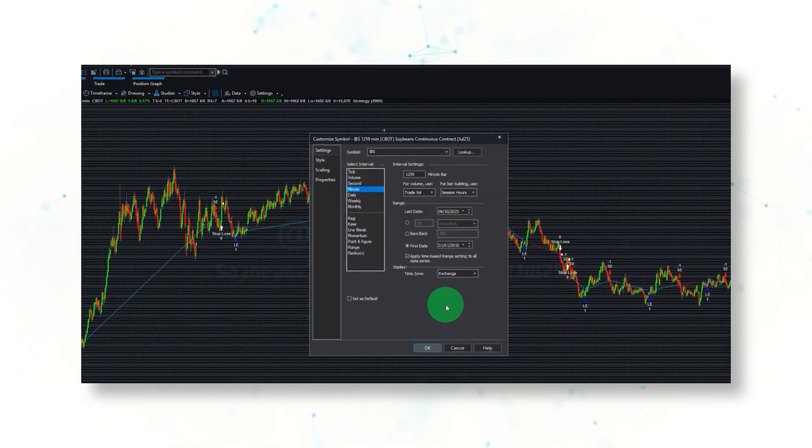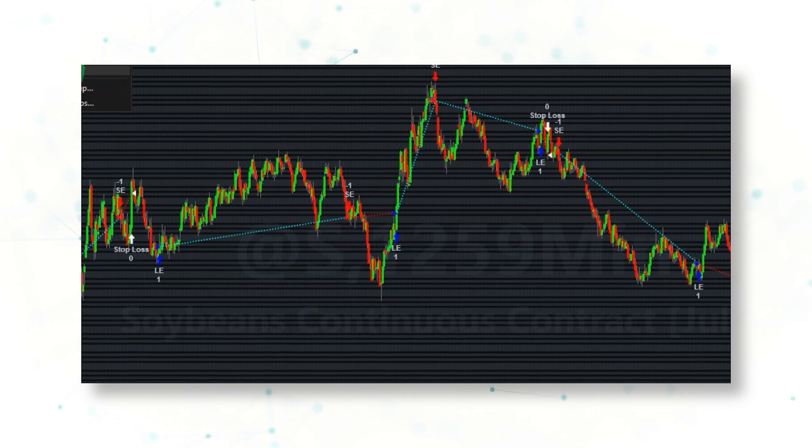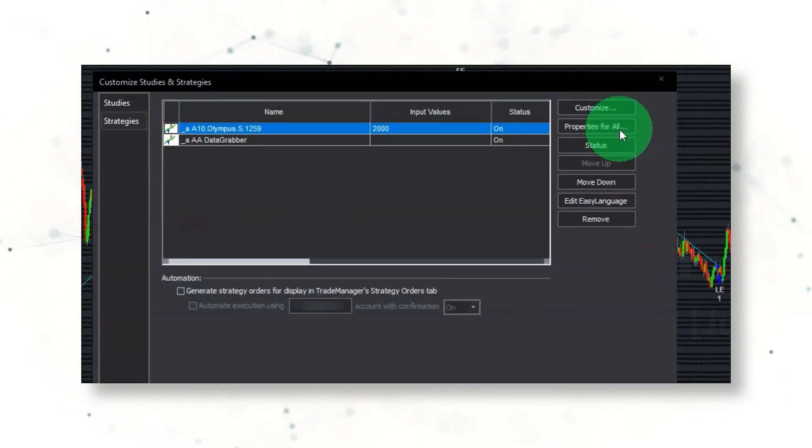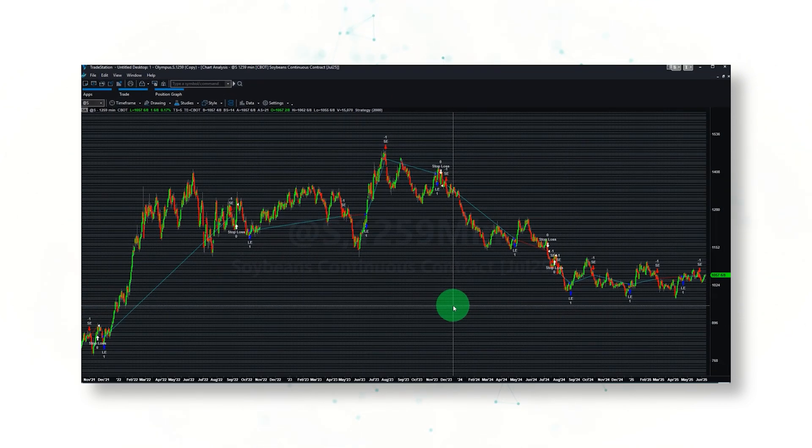Here are our symbol settings: Soybean, 1-2-5, 9-minute bars. Here are our strategy properties so you can fully replicate these performance statistics yourself in an automated trading platform like TradeStation or MultiCharts. You should always include slippage and commission costs when building and testing strategies, and also ensure that you enable look-back testing.